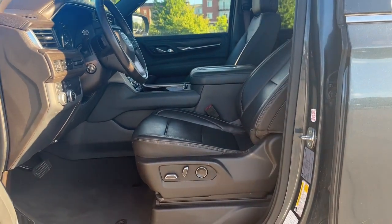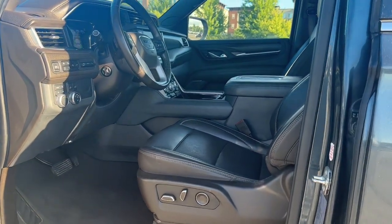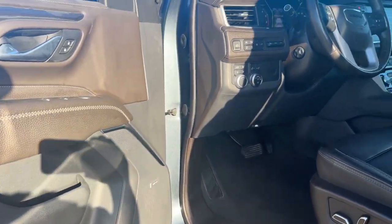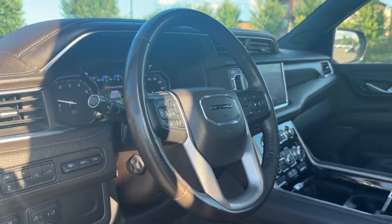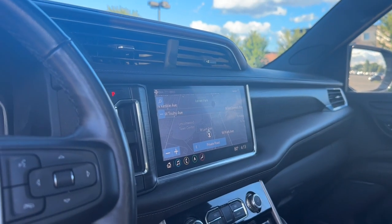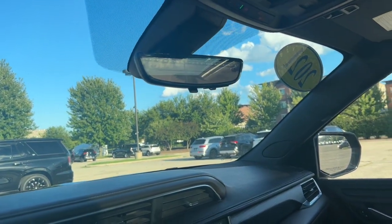In the interior, we have perforated leather seats with power settings, as well as heated and cooled functions. We have a Bose Premium Surround Sound System, multiple drive modes, heads-up display, heated leather-wrapped steering wheel. In the center, we have voice-activated navigation with a push-pull-button shifter system, and a rear-view camera mirror.